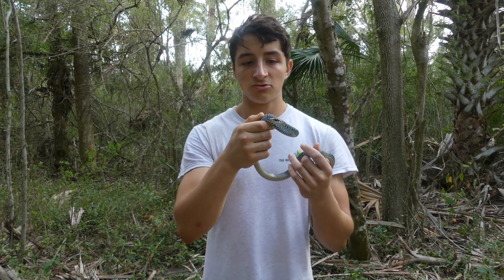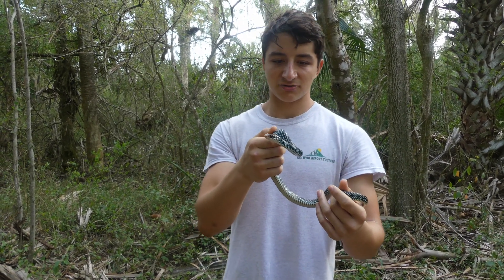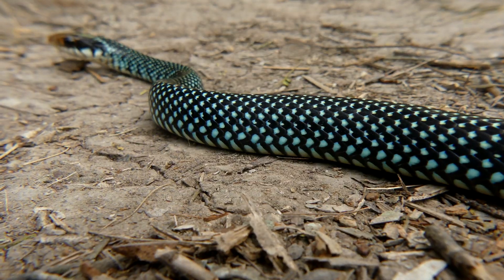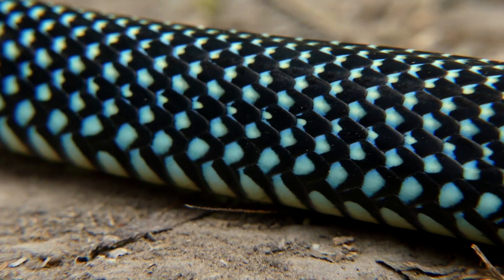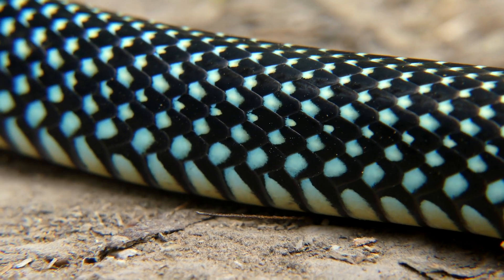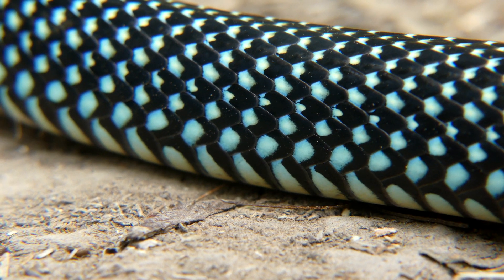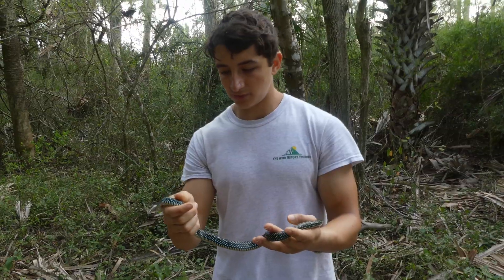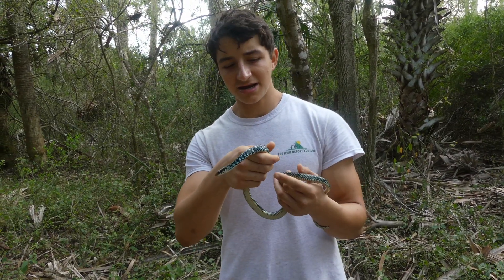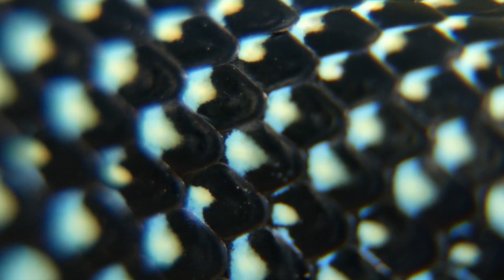They're not constrictors — they just kind of grab and swallow their prey, but they are very, very fast. Now, this coloration — I'll show you some close-ups of those scales. It is absolutely gorgeous. There's no other snake I've ever seen that looks like this. You would not think it's the best camouflage, because it is bright blue. But when you think that lots of the prey items this thing will be hunting down can't even see color, basically all those spots just break up the outline, so they'll never see it coming.